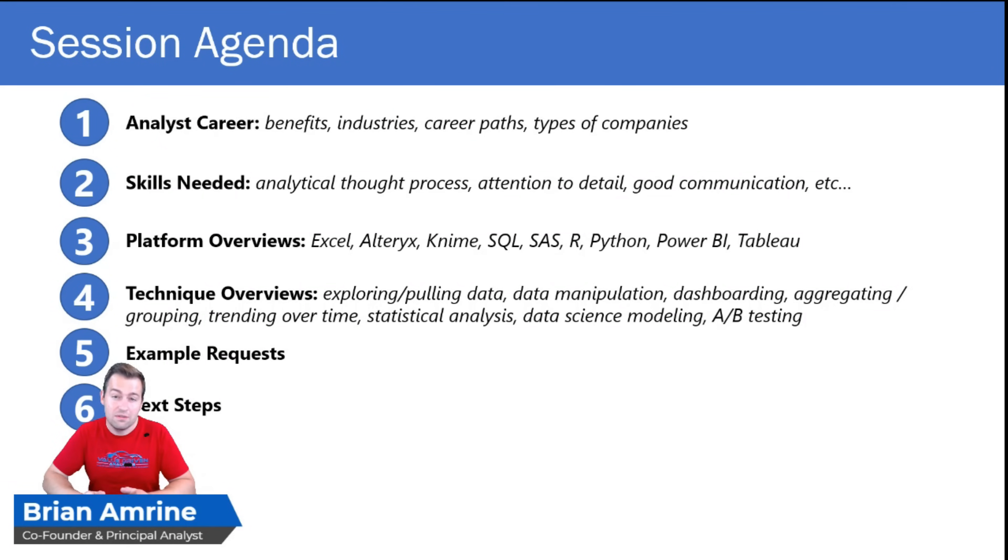Then we'll get into some technique overviews. Analytics techniques are things like exploring and pulling data — that's usually where you start — then manipulating data, building a dashboard, aggregating and grouping data, trending data over time, building a statistical analysis, building a data science model, and one of my personal favorites: performing an A-B test to really determine what an initiative actually drove. Finally, we'll wrap it up with some example requests that you might get as an analyst and some next steps — and yes, you'll have a homework assignment for the next session.